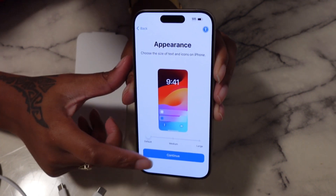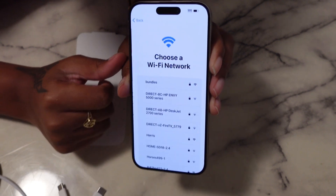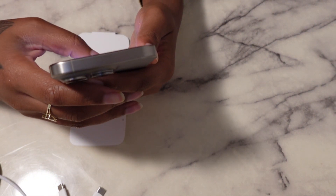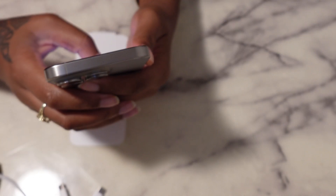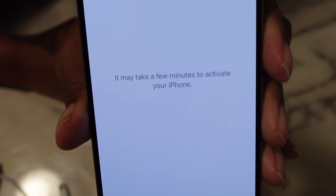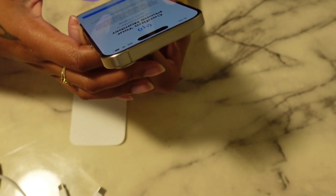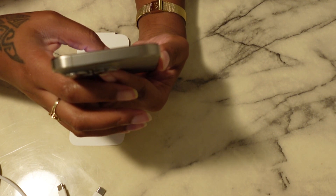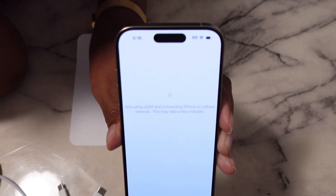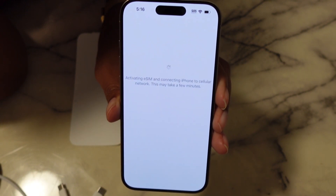I'm just gonna stick with the default. Quick Start — I'm gonna do setup without another device because I don't want it to bring over anything from my old phone, so I'm gonna put in the Wi-Fi. It may take a few minutes. Yes, I'm confirming my phone number and my identity. Activating eSIM and connecting the phone to the cellular network — this may take a few minutes.